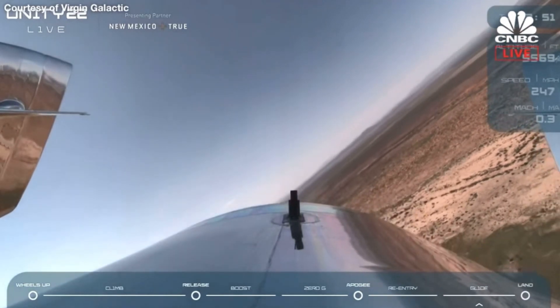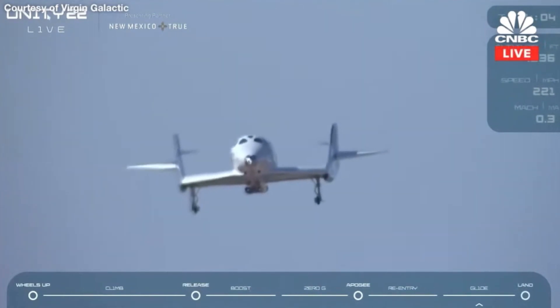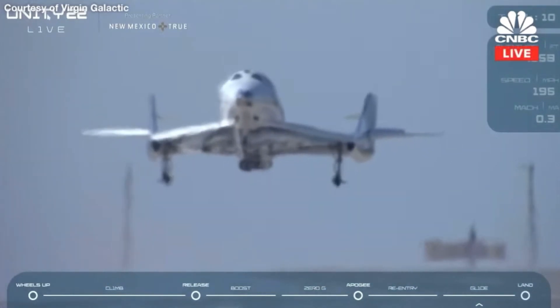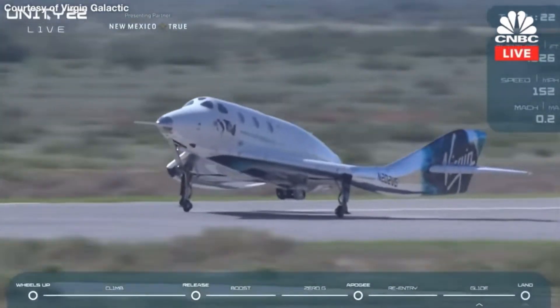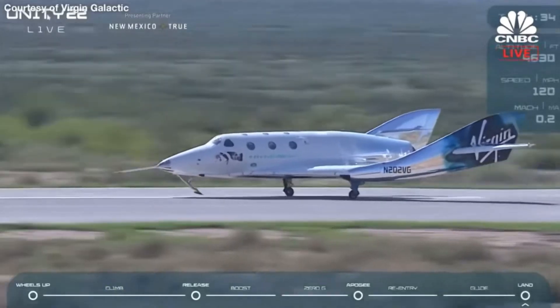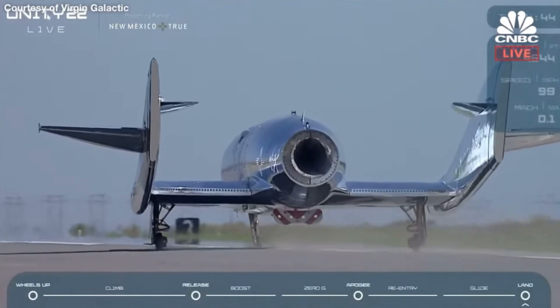We are just about 1,000 feet above the field now and on final. 500 feet above the runway. 300 feet. Over the threshold. Main gear — main gear touchdown. We're going to hold it just like this for a minute before bringing the nose down. You can see they're already celebrating inside. The nose is coming down now. Nose gear, touchdown. And braking.